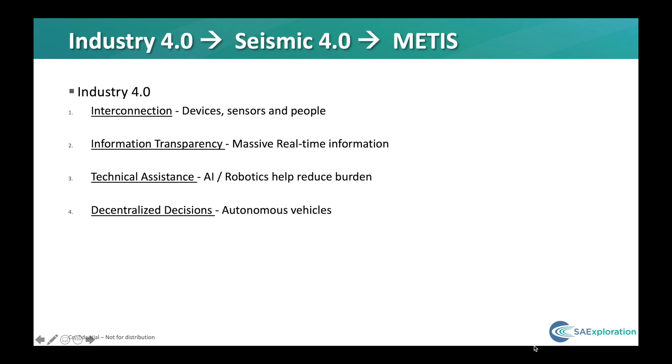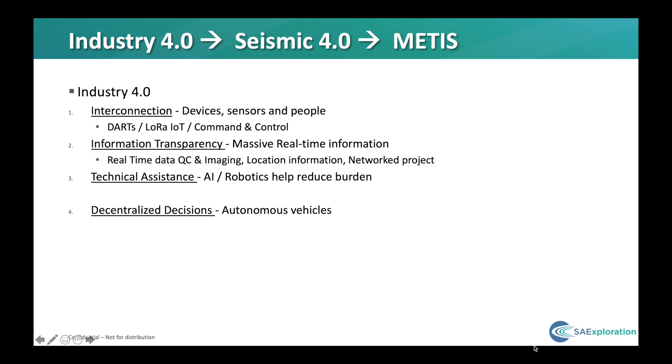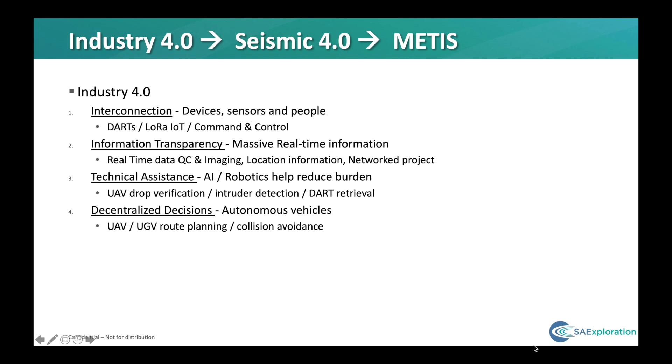In many respects it can be considered as the Industry 4.0 of seismic, where the main pillars are interconnecting people's sensors and devices, massive real-time data integration — in our case the seismic data can be fully retrieved in real-time — using AI and robotics to help wherever possible, and finally decentralised decision-making, such as path planning and the use of autonomous vehicles.